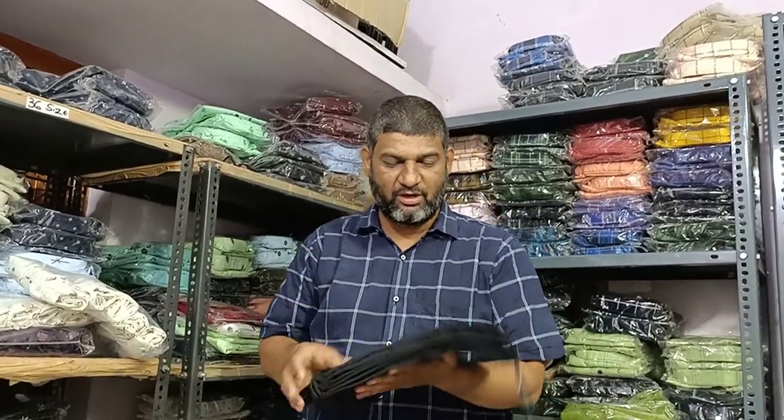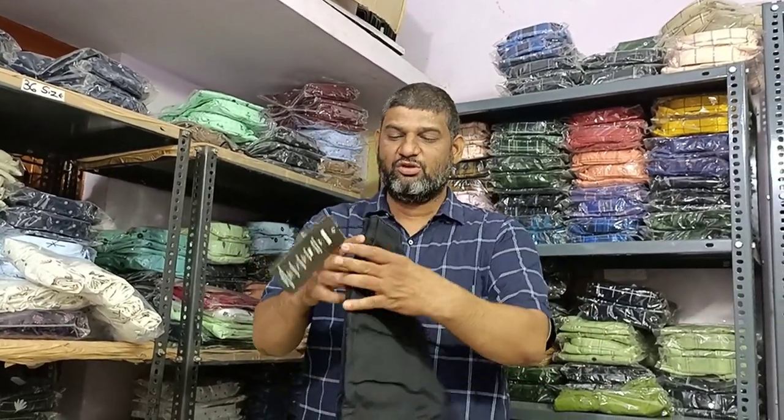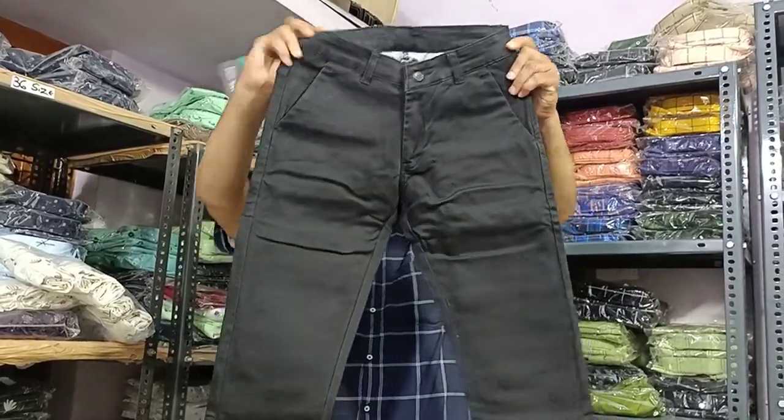This video is about cotton pants — 100% cotton, good quality, regular fit. This is pure black color. The price is 500 rupees.